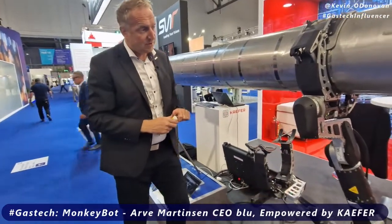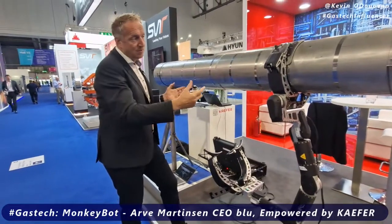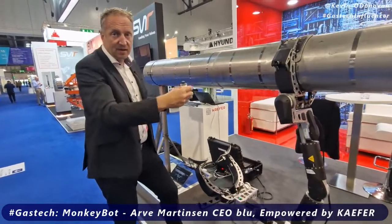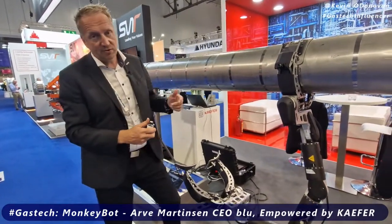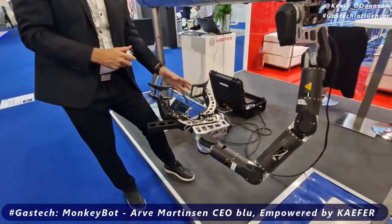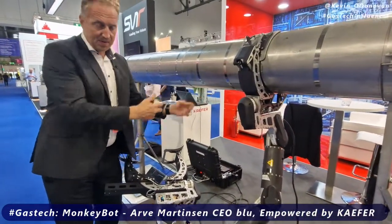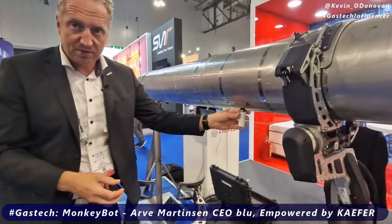Without the robot we can't avoid using scaffolding, but with the robot we want to have easier access. Our target is to install a sensor per hour without using scaffolding — only using the robot moving. The robot itself will scan the pipe, assign a digital ID, and record where it's placing the sensors.